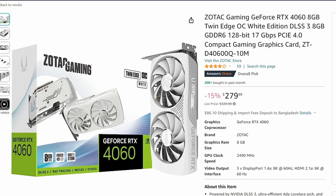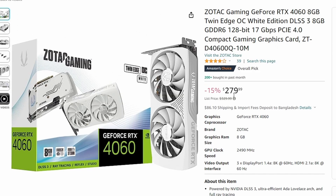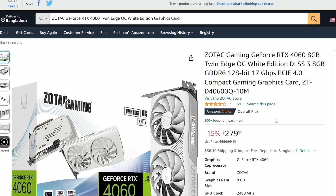Next up, some PC deals: the Zotac RTX 4060 8 GB has gotten a very good price cut — about 15% off, now at $279, previously $329. This makes it arguably the best bang-for-the-buck GPU under $300. The RTX 4060 is somewhat underwhelming versus the 3060 in raw performance, but it offers better ray tracing and DLSS 3.0 support. You can find the affiliate link in the description.